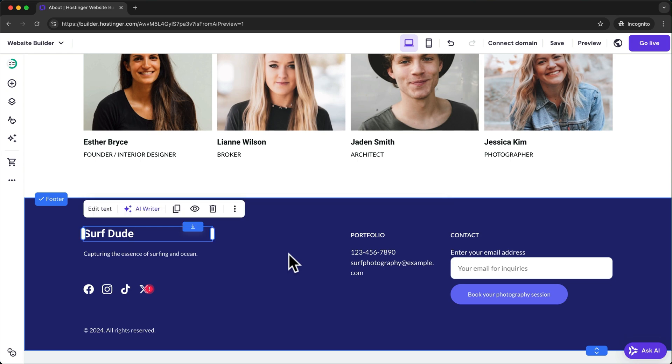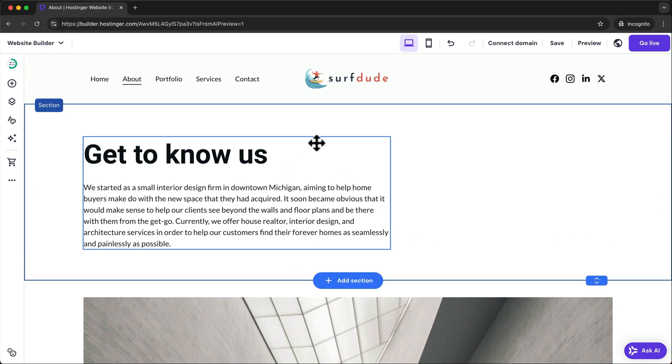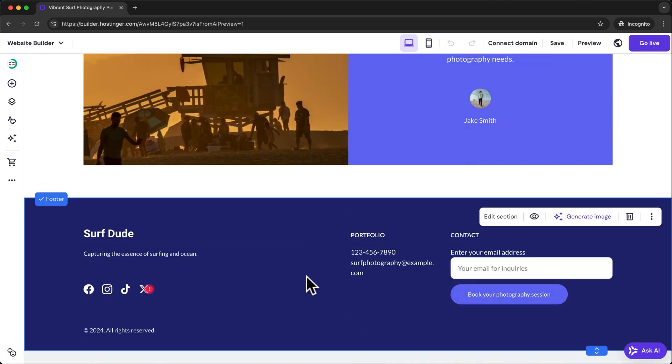If you want to hide the footer on a specific page, go to that page first by clicking on it in the navigation menu, then scroll back down to the footer, select it, click on the eye icon, and then click on hide on this page.